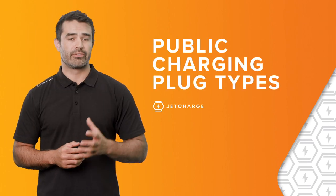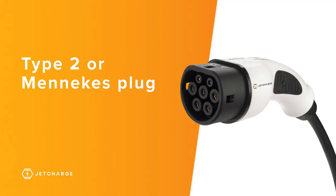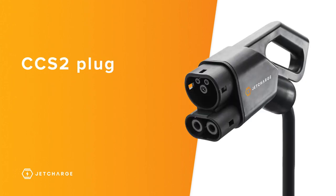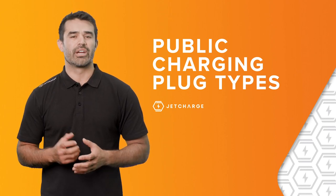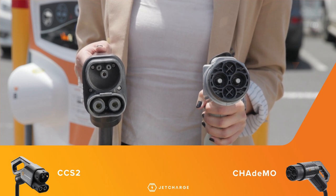There are different plugs used for AC and DC charging. For AC charging, all new vehicles in Australia now come with a Type 2 or Mennekes style plug. For DC charging, if you have a Japanese make or model, chances are it will come with a CHAdeMO plug. For everyone else, including Tesla, they'll most likely come with a CCS2 plug or plug type adapter. Almost all DC chargers have CHAdeMO and CCS2 options, but it's a good idea to check ahead of time.